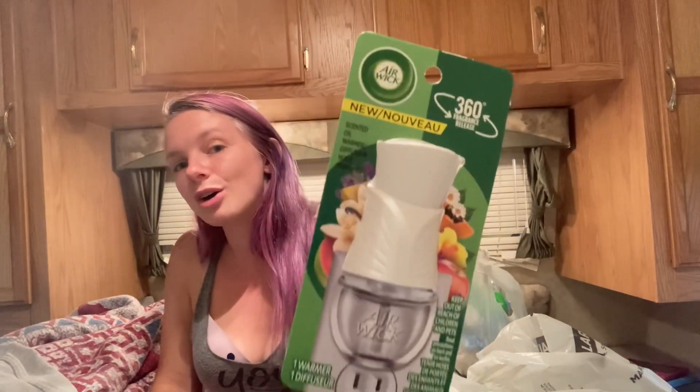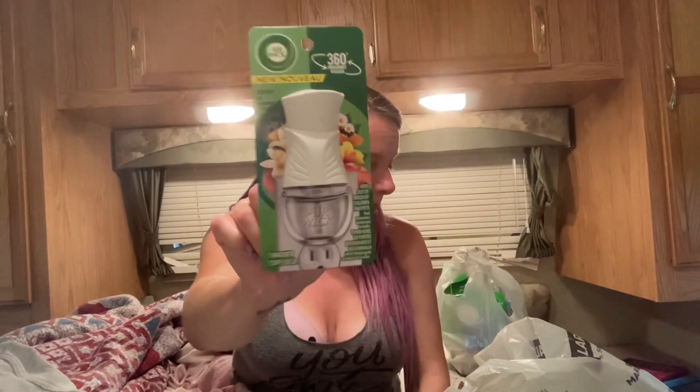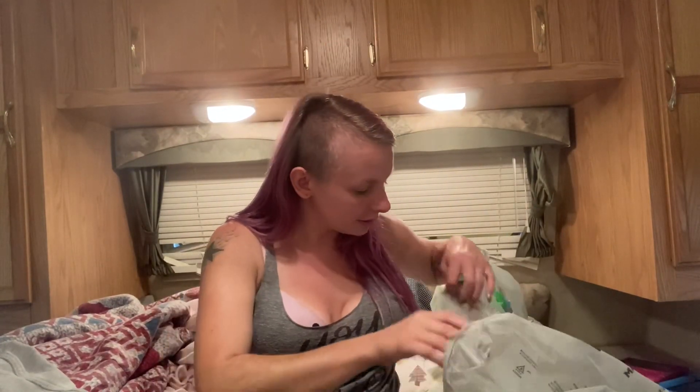I did find these — they had a whole bunch of them. These are the Airwick warmers, the plug-ins. They are not on sale this week like they were last week, but that's okay. These are $2.25, and I had a $1.50 off coupon, bringing it down to $0.75 for one of them.